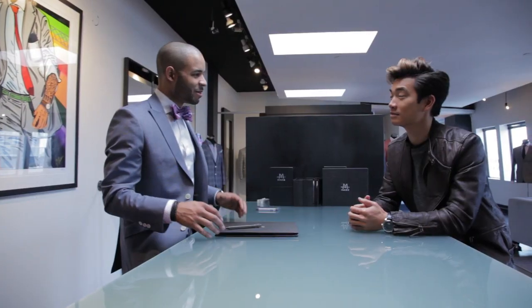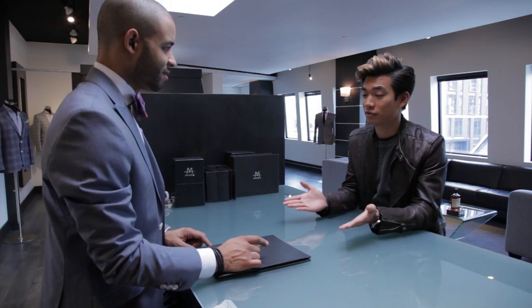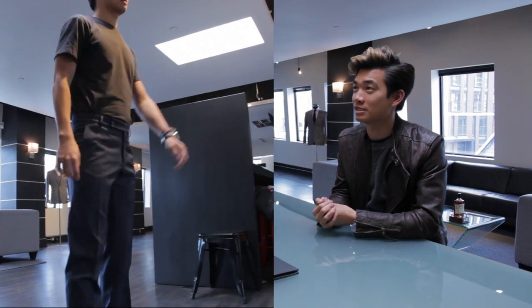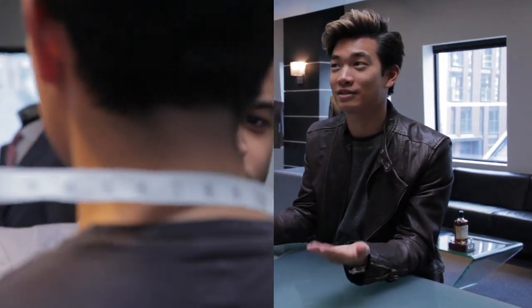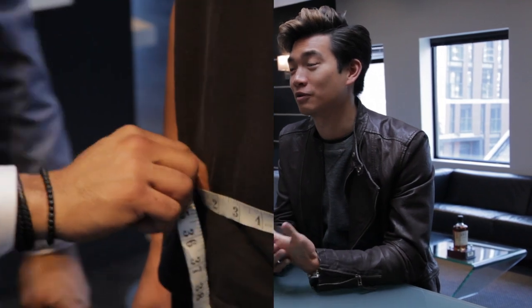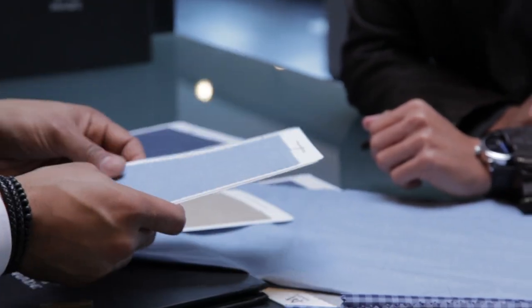Alright Alex, this is where we're gonna go over everything, so why don't you tell me what you had in mind? Definitely something versatile and also something that reflects a lot of my favorite spring trends. Well, the two-tone suit was really big on the runways this season — basically a matching jacket and pants that aren't the same fabric or color — so I really want to do something into that look, and I'm hoping you can show me some cool swatches.